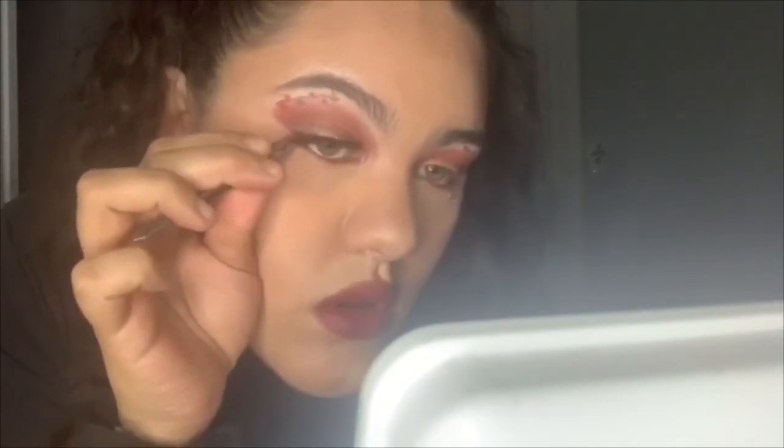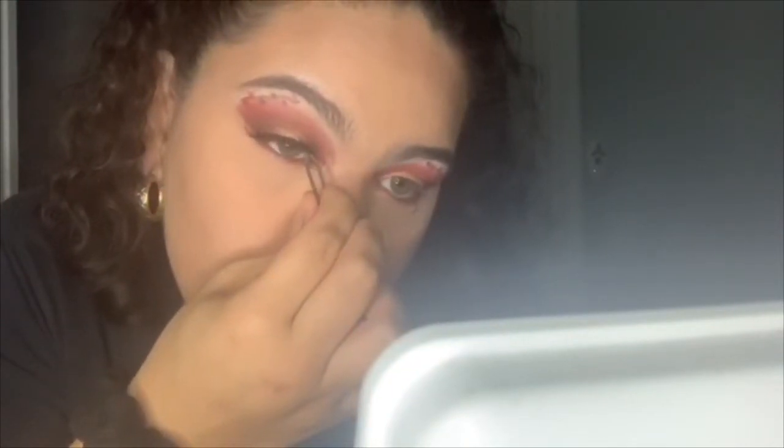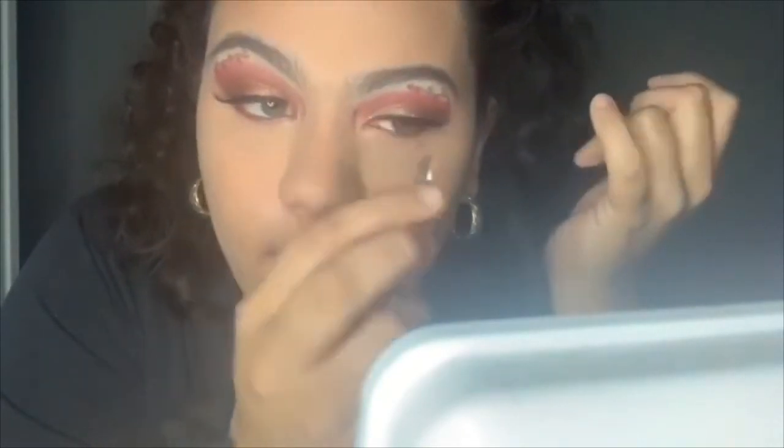Then she's gonna pop on some lashes. Yes, use tweezers! If you don't use tweezers to put on your eyelashes, there's something wrong with you — tweezers are so helpful when applying lashes. Look at her, so concentrated.